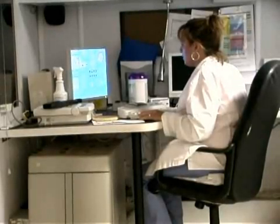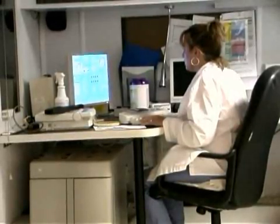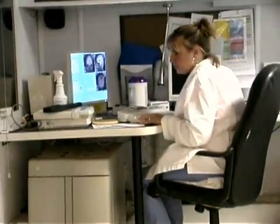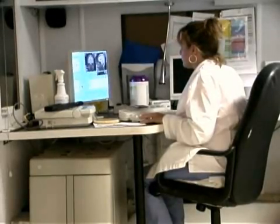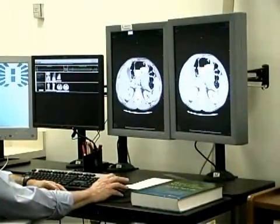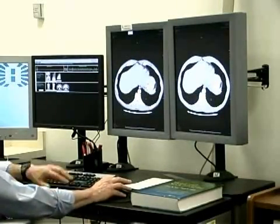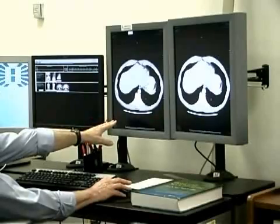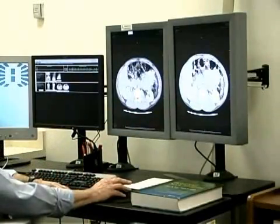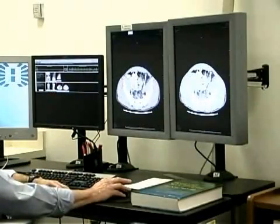Our next segment shows an example of how computer-based imaging technology is addressing urgent needs in our health care system by improving the quality of medical information and medical care, by making information processing and its delivery more efficient, and by helping to stem rising health care costs. This imaging technology, a state-of-the-art information system that preserves, stores, and shares radiology tests, has taken Cape Cod Health Care's imaging capabilities into the future.